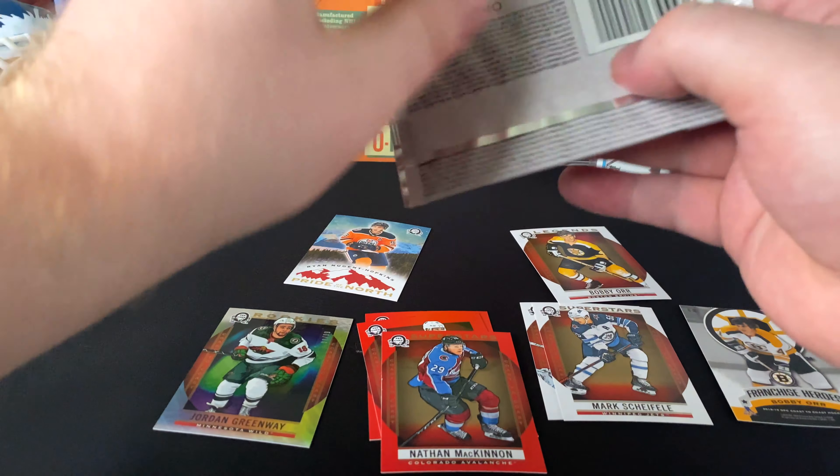Speaking of girlfriend's favorites — Sebastian Aho! Chris Letang, Jonathan Marchessault red variation — I really like these red variations. Evander Kane, Mike Hoffman. The story with Sebastian Aho is that no matter what packs we open, she always spots Aho. Aho's always part of the breaks.